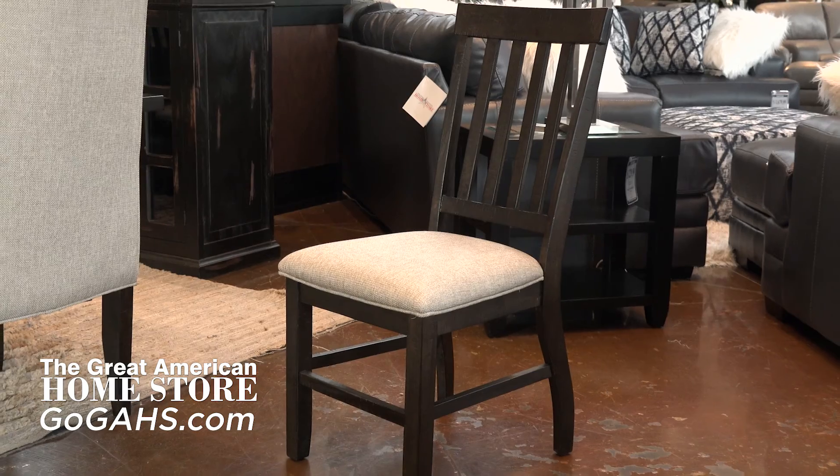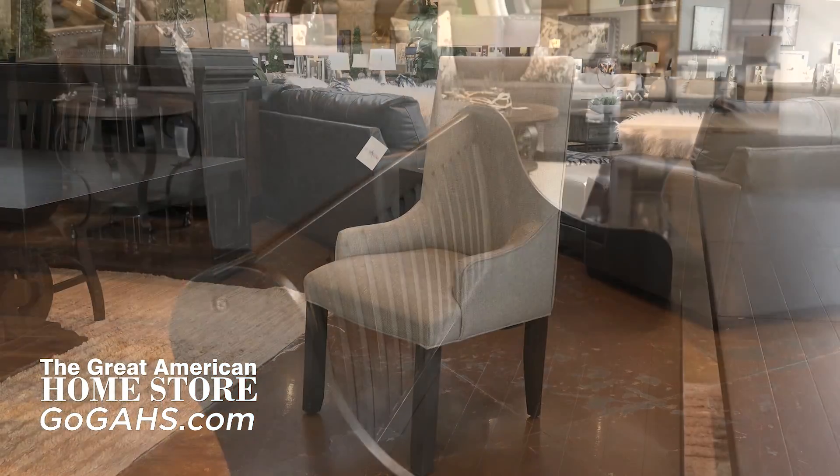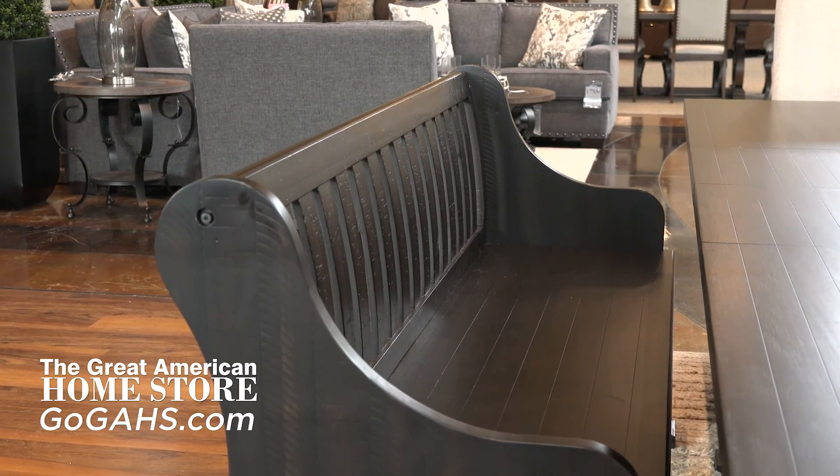This collection has three slat-back padded seat chairs, two upholstered parson armchairs, and a 68-inch slat-back pew bench.